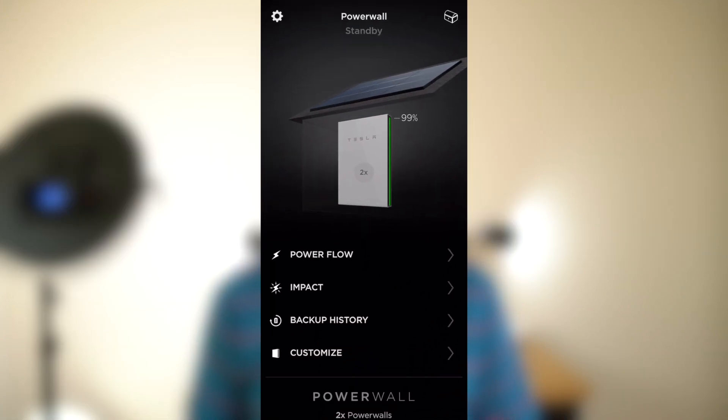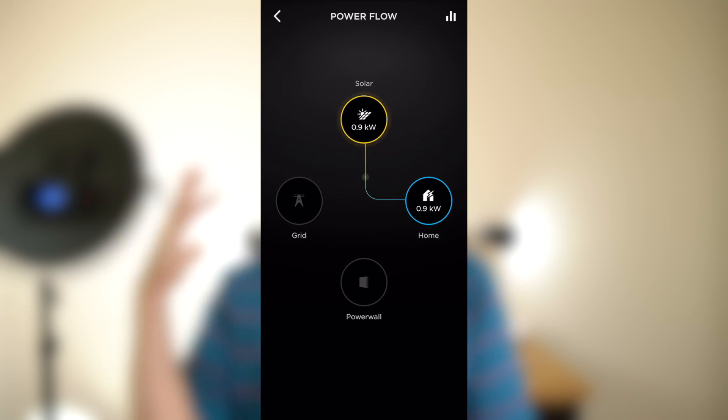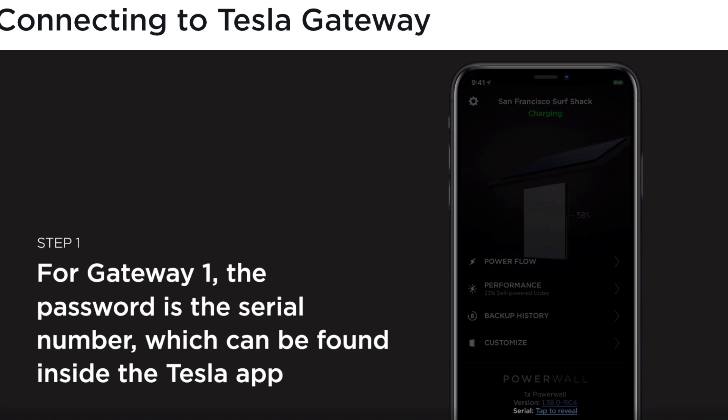Another thing a lot of people don't realize is that if your power goes out, your cell phone could also lose data and you could lose internet access from your internet service provider in your home. Even if you have power from your Powerwall, you may not be able to get internet. That means you can't go into your Tesla app and access the Tesla servers to see your usage. So how do you check your solar usage and your energy consumption and your Powerwall? You have to connect to your Tesla Energy Gateway manually.